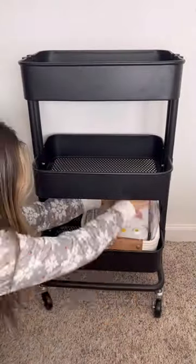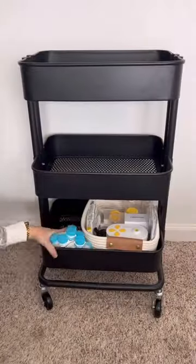I've actually taken out all my pumping stuff from the bottom and replaced it with towels and bibs because my baby is a super messy eater.